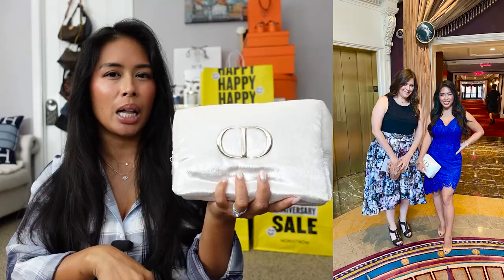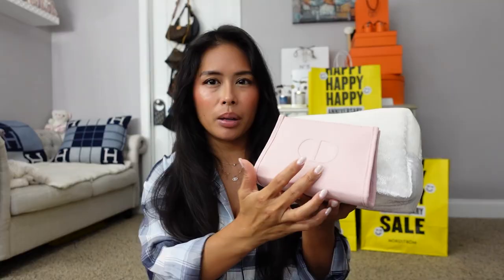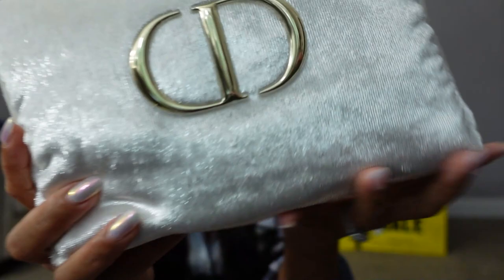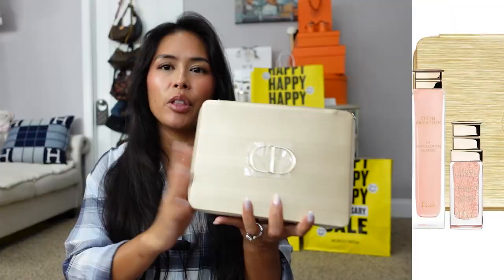So for $110, you get the Dior bag and three Capture Total products. There was another Dior set — I call it the pink fabric pouch — also about $110 with Capture Total products. It's very soft, like a velour, with a kind of glistening material, and even the zipper pull has the Dior star. I'll link everything below.